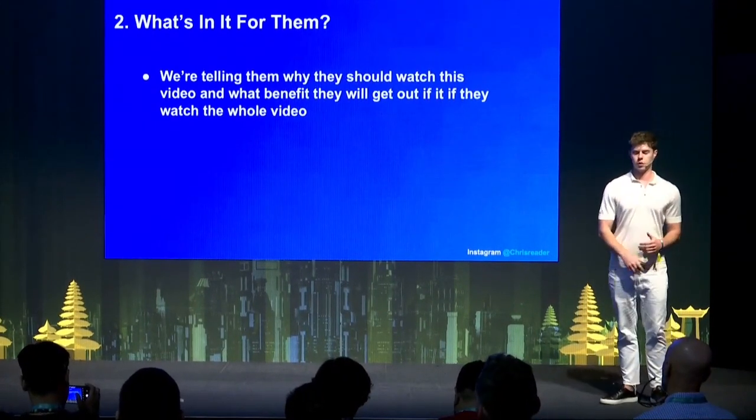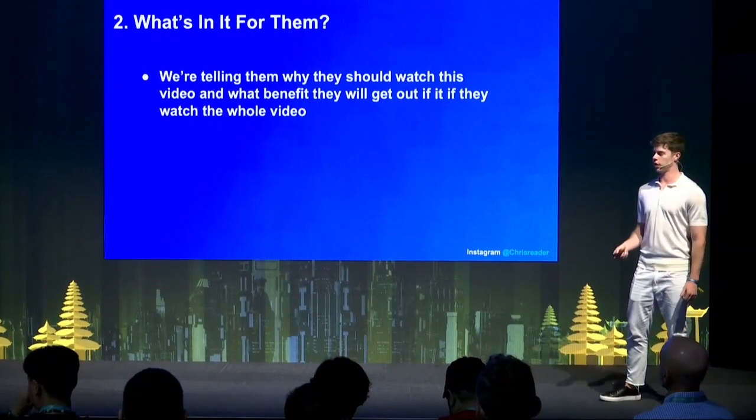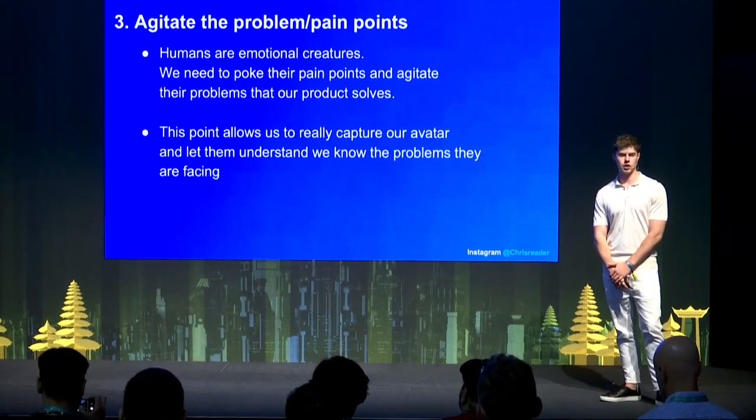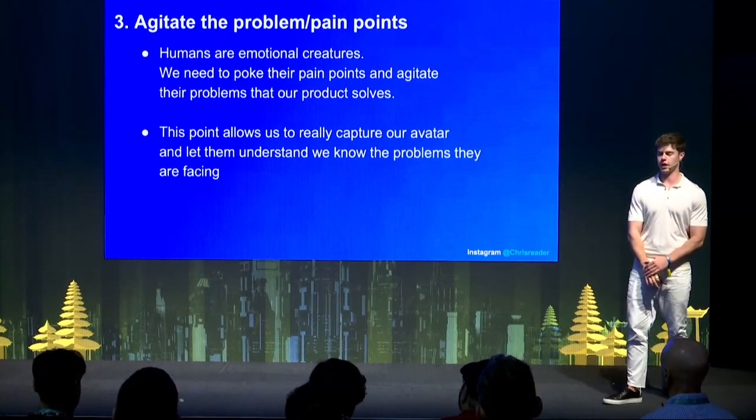Number two is what's in it for them — you're basically telling them why they should watch this video and what benefit they'll get if they watch the whole thing. Number three is agitate the problem and pain points. Humans are emotional creatures and we need to poke their pain points and agitate the problems our product solves. Get a list of all their symptoms, problems, or pain points and link it in there so they understand this video is for them — every time you hit their pain point, they get more invested because they understand that you understand them.